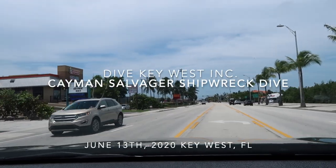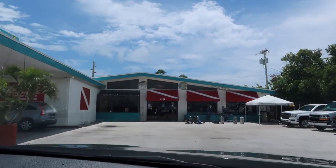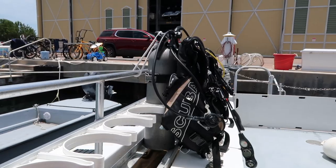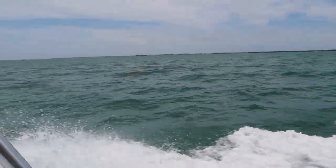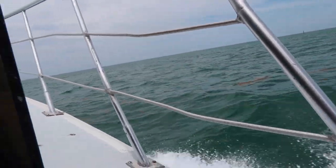The day after the reef dives, we headed out to Dive Key West Incorporated, where we gathered our BCs, our regulators, and our tanks, and headed out on a boat seven miles off the coast to the Cayman Salvager.